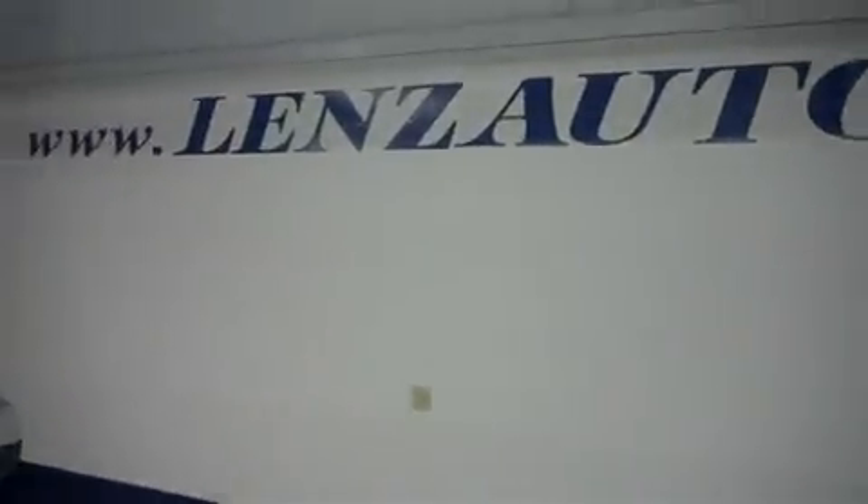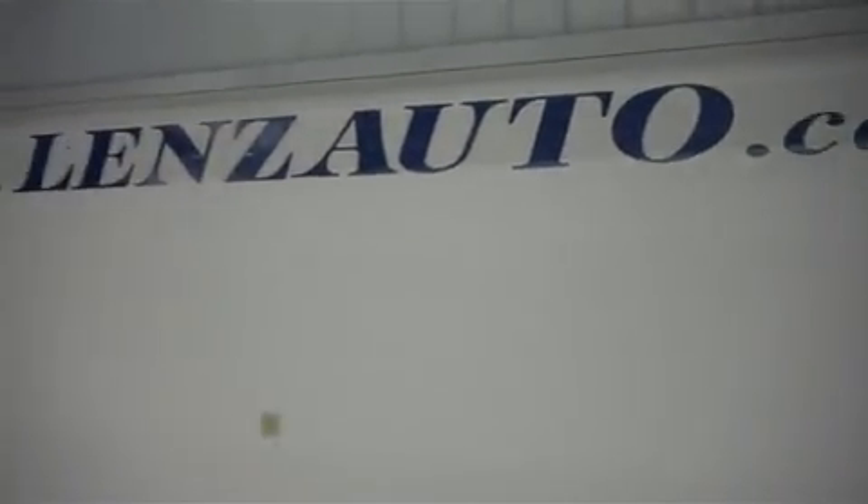For more pictures of this vehicle, or the over 500 in stock, please visit our website at www.LensAuto.com. We'll see you next time. Thank you.